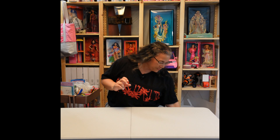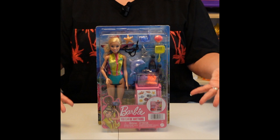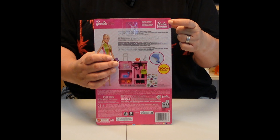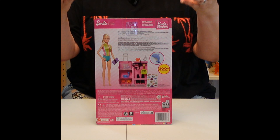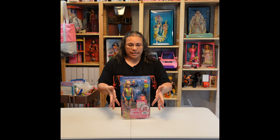So here we go — today we are going to open up the Marine Biologist. It actually says on the back of the package: Marine Biologist. Ta-da! I have my own sound effects.